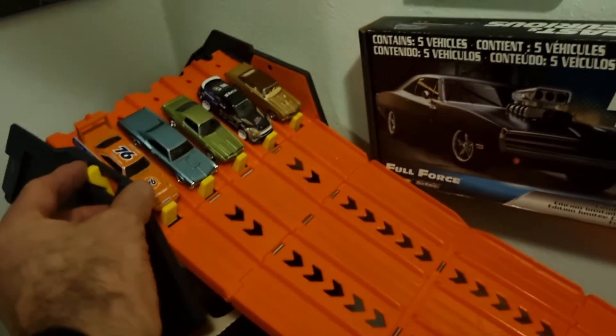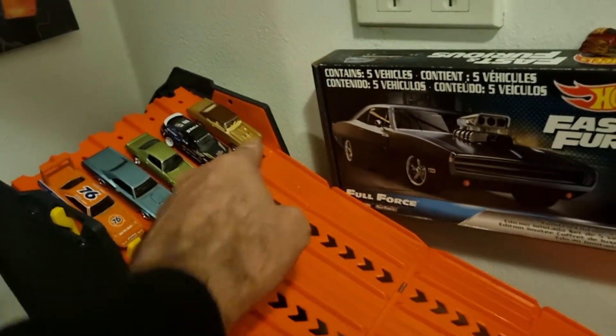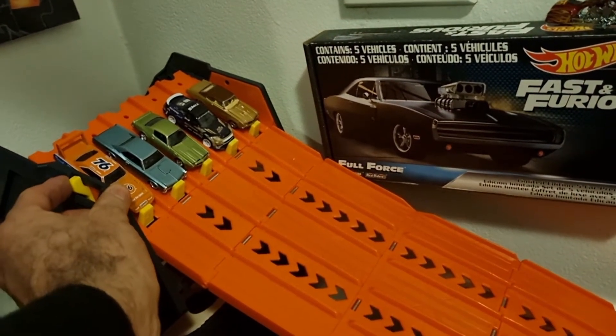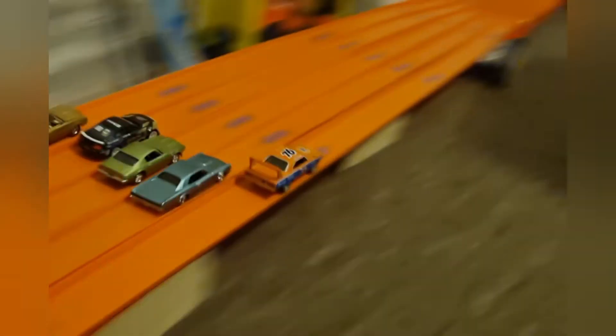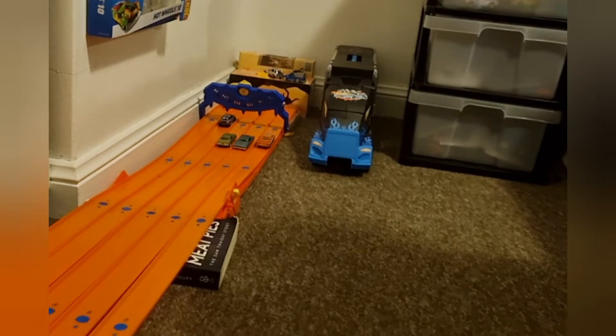I've got a funny feeling. My head says Superbird, my heart says the Buick. I think the Buick's going to do something. Let's see. He did nothing! Superbird has a lead. Mustang's passing the Firebird. Superbird's got a good lead now — he takes a good win. Mustang second.